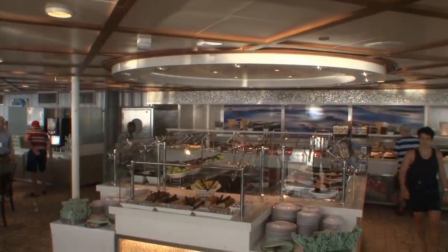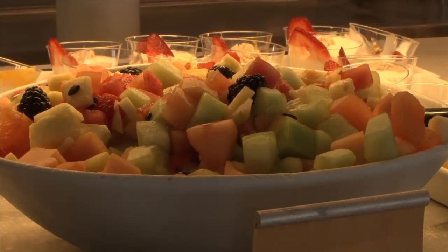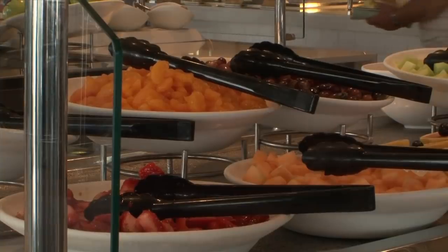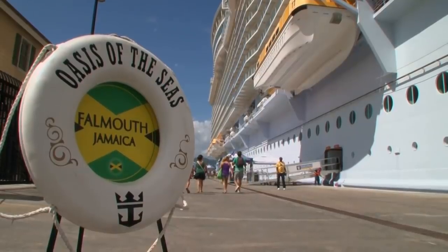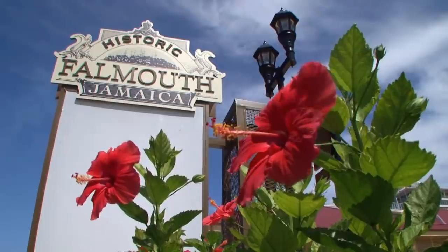Bottled water is also included with your Drink Package, whether it's regular bottled water, sparkling, or Evian. Feel free to ask for it at any specialty restaurant. A favorite tip: grab a bottle or two as you're walking off the ship for a shore excursion — it's a great way to save money on drinks while you're on shore.